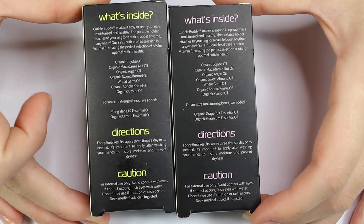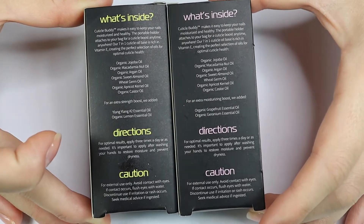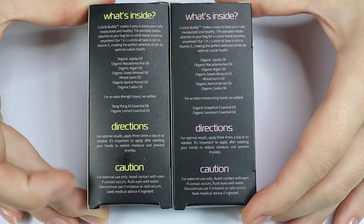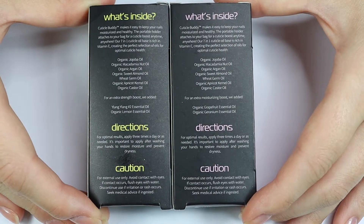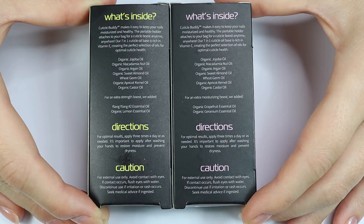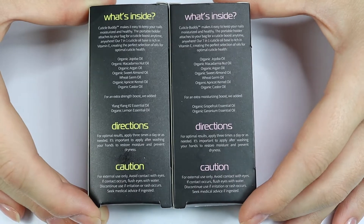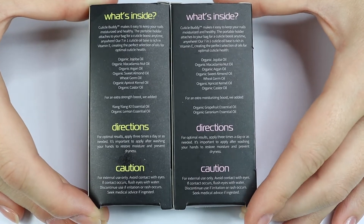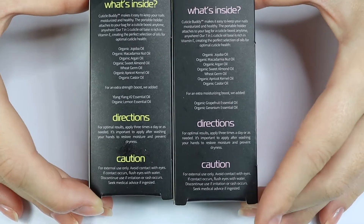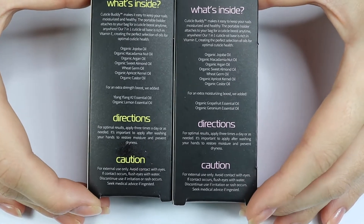On the back it mentions what's inside, giving you every single ingredient, and on the side of the box it says where each ingredient is from. It also gives you the directions — for optimal results, you apply three times a day as needed, and it's important to apply after washing your hands to restore moisture and prevent dryness. That's especially important right now because we're all washing our hands a lot more, and our hands are drying out a lot faster.